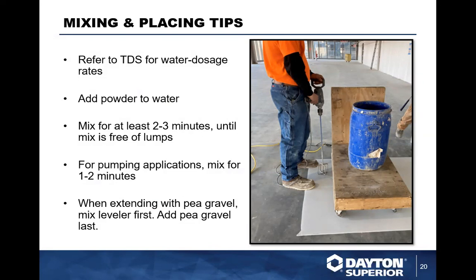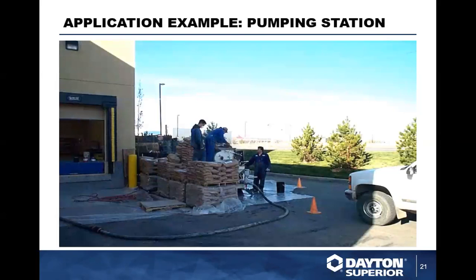When mixing: add powder to water, not the other way around. Gradually add the powder — you can't remove it from the water after it's added. To get a good, homogenous, creamy, low-viscosity mix without lumps, slowly add the powder into the water, mix continuously, scrape the sides of the barrel, and mix for two to three minutes. Pumps mix a little faster at one to two minutes. If extending with gravel, follow the mixing instructions for the leveling product and add the gravel last. Make sure your aggregate has been pre-saturated so it doesn't draw water out of your cementitious mix — rock and concrete suck water, and this simple thing hangs up a lot of jobs.